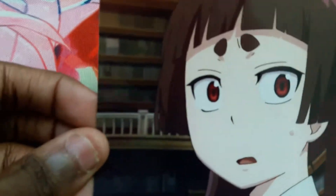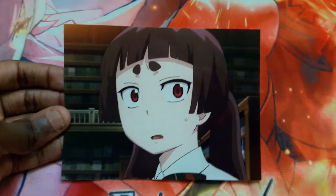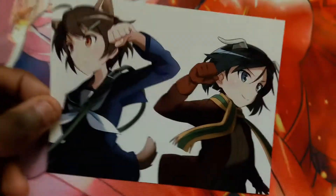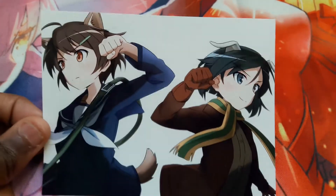The next one, we got Izumo from Blue Exorcist. And this next image is also a good one — we got Hikari and Tano from Brave Witches. Really good image.